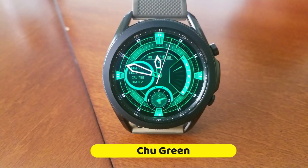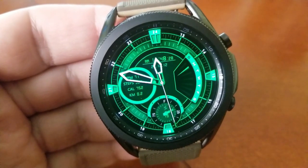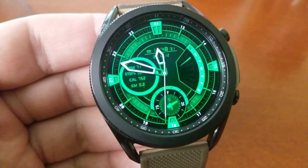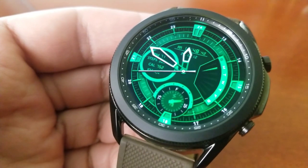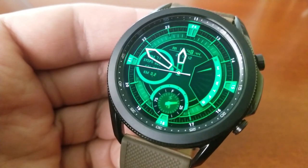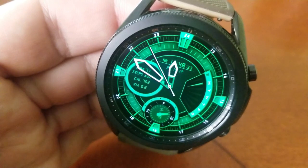First up is this vibrant, almost neon-like hybrid watch face from SMZ, and this one's going to be available until this Friday before switching back to a paid version. You can find it under the featured section inside the Galaxy App Store, or just click on the direct link down below in our video description.